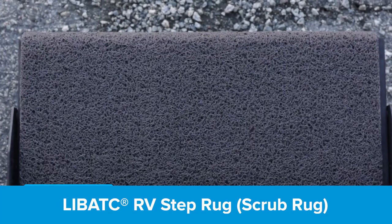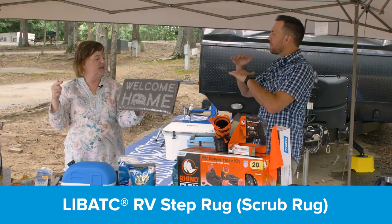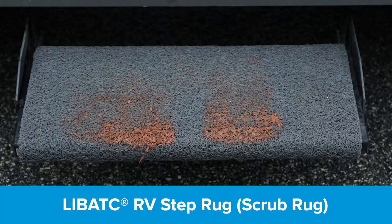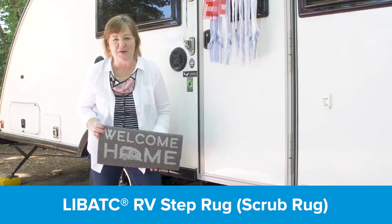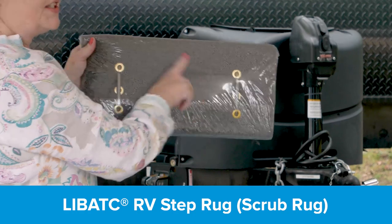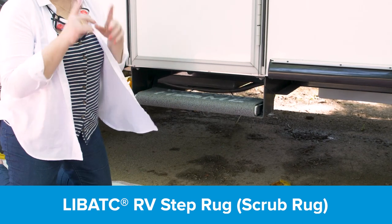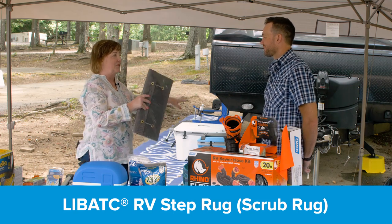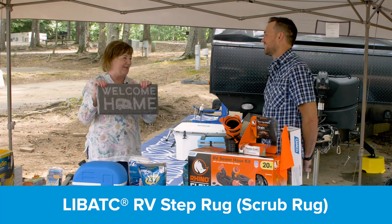Camco makes these great scrub rugs — it's looped PVC, so it gives you a buffer for scraping dirt off and the dirt falls through the loops. Sand and all that other stuff doesn't just wipe off — it literally gets scrubbed down to the bottom. I wrap this around my RV step. It goes up with the step, and this isn't something you have to put on every time — you leave it on. Then I've got the scrub rug underneath too, so my husband lets me come in because he's the cleaner.